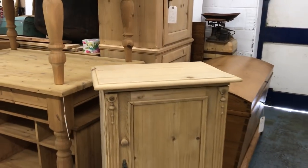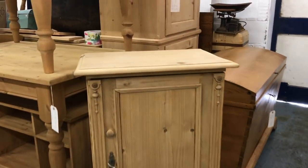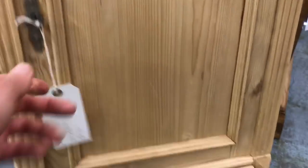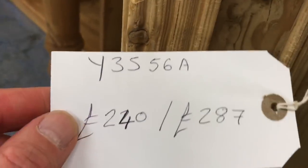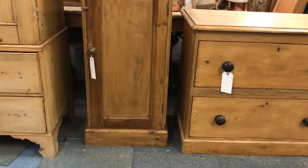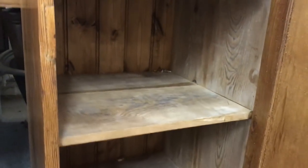We have a small cupboard — it's like a tall bedside cupboard with one cupboard door, three shelves inside and a drawer at the bottom. And another smallish but tall old pine cupboard with two shelves inside.